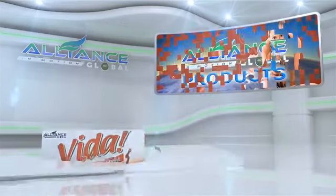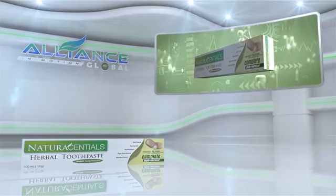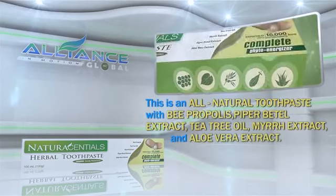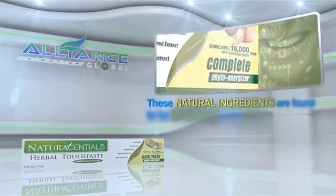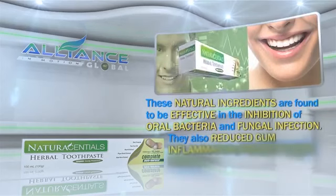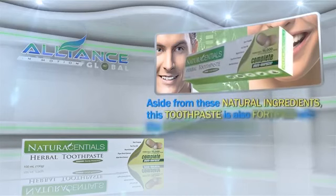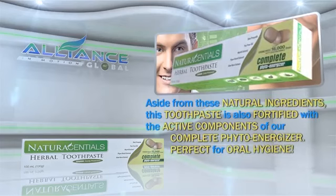Next is Alliance in Motion Global's personal care product, the Natural Essential Herbal Toothpaste. This is an all-natural toothpaste with B-Propolis, PiperBetal Extract, Tea Tree Oil, Myr Extract, and Aloe Vera Extract. These natural ingredients are found to be effective in the inhibition of oral bacteria and fungal infection. They also reduce gum inflammation, prevent plaque formation, and bad breath. This toothpaste is also fortified with the active components of our Complete PhytoEnergizer — perfect for oral hygiene.